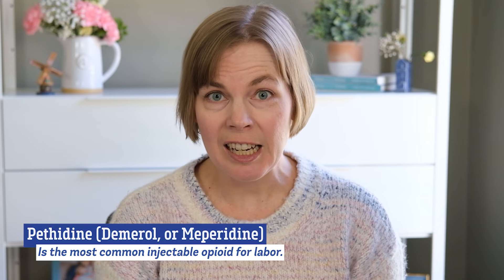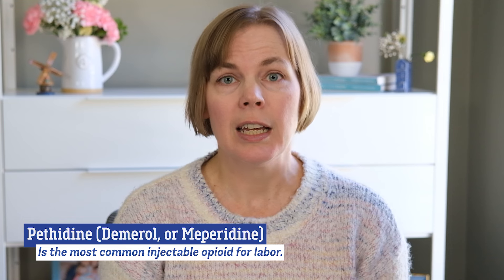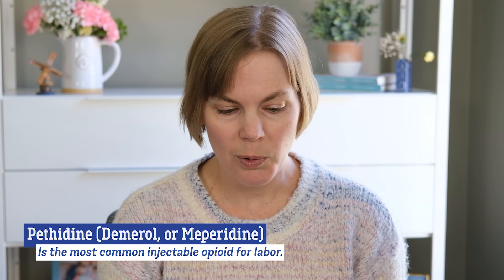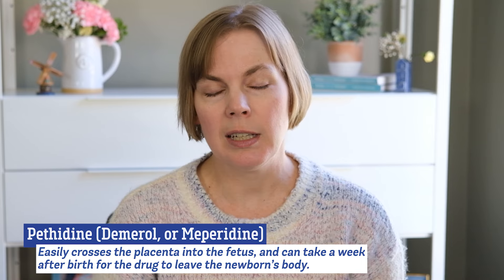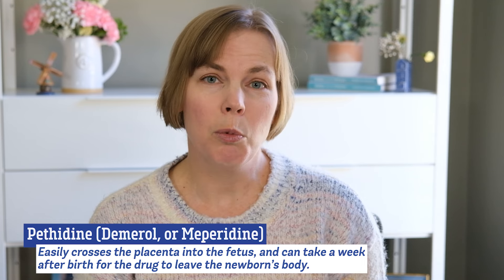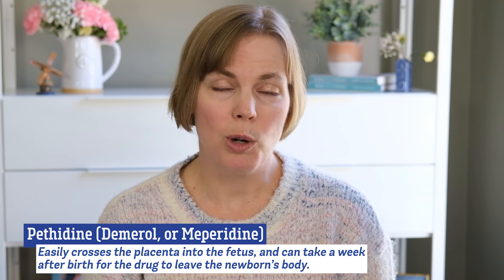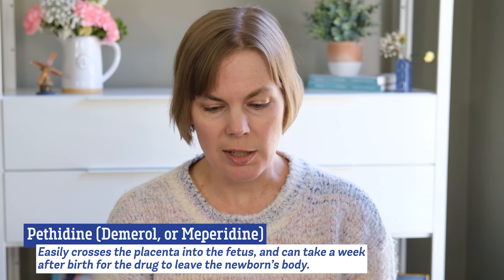Around the world, pethidine, which is also known as Demerol or Meperidine, is the most common opioid used in an injectable way during labor. The American Congress of Obstetricians and Gynecologists, or ACOG, does not recommend use of pethidine or Demerol because it easily crosses the placenta into the fetus and it can take a week after the baby is born for the drug to leave the baby's body. So pethidine is rarely used in the United States.